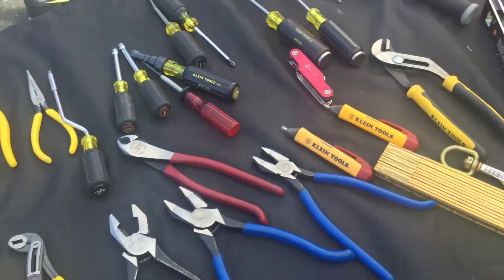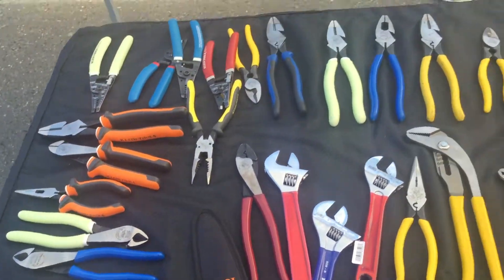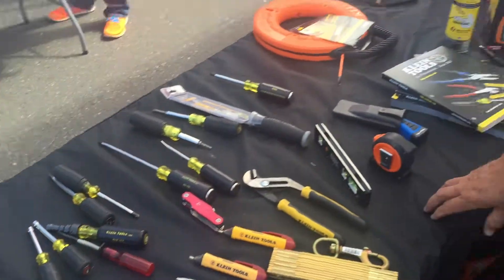Welcome you to come down here and check us out. We'll be here today and tomorrow, and also on HardwareSales.net. Welcome to the show.